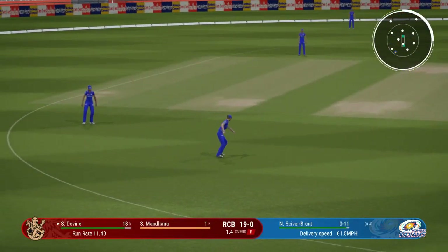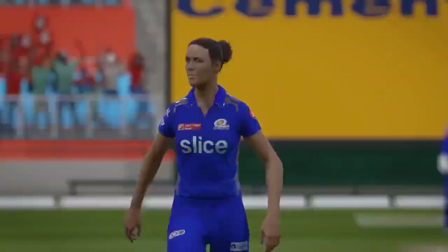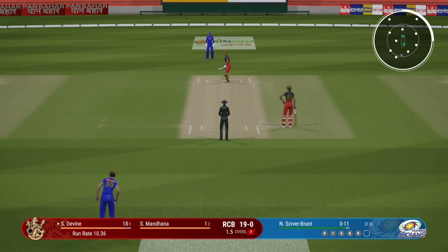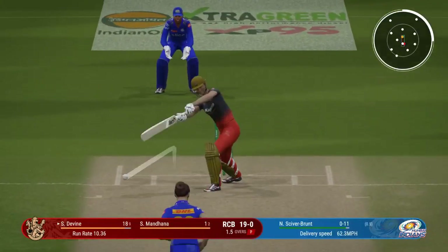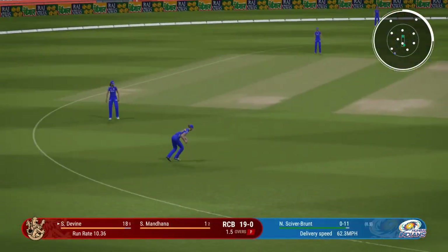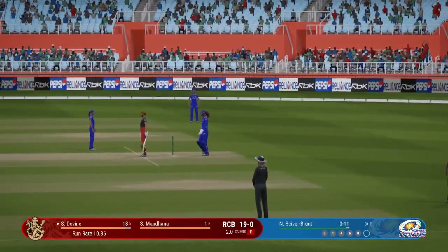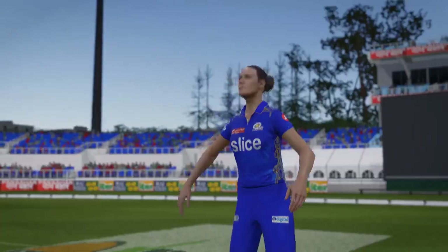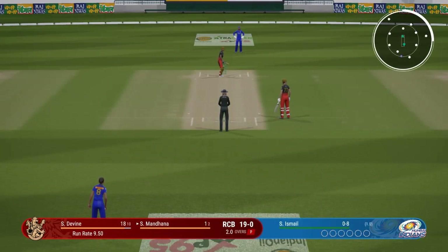Lovely cover drive, straight to the extra cover fielder. Finds the fielder with that shot. 11 runs added there — the Royal Challengers 19 for none. Crisp, elegant, and in this case definitely powerful — fantastic start to the chase.